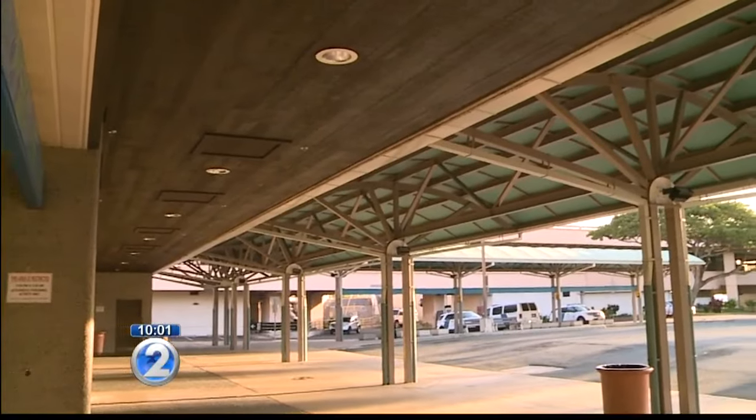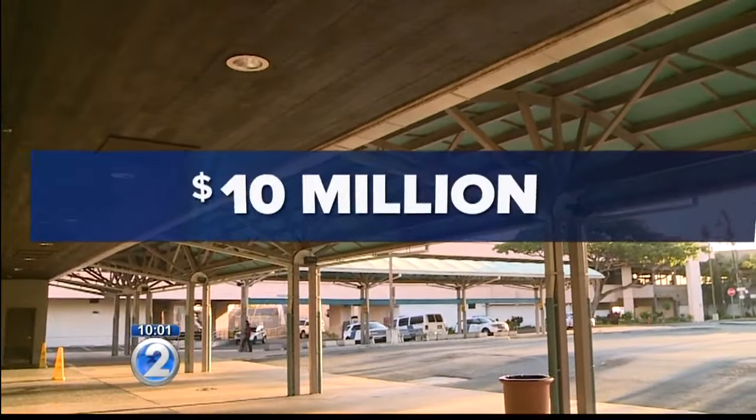The project is out to bid for an estimated cost of 10 million dollars, and according to the state, should be completed by 2019.